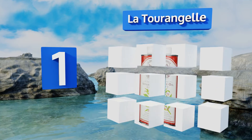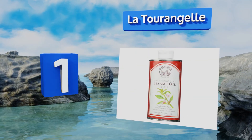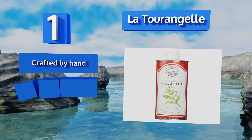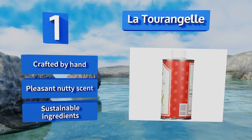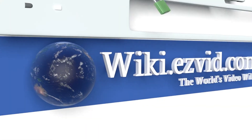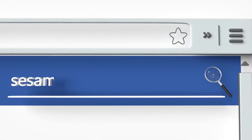Coming in at number one on our list, packaged in a tin container to ensure maximum freshness, Lat Terangal has a full-bodied flavor that will take your recipes to the next level. The seeds used in this one are chosen carefully based on their appearance and texture. It's crafted by hand from sustainable ingredients and has a pleasant nutty scent.